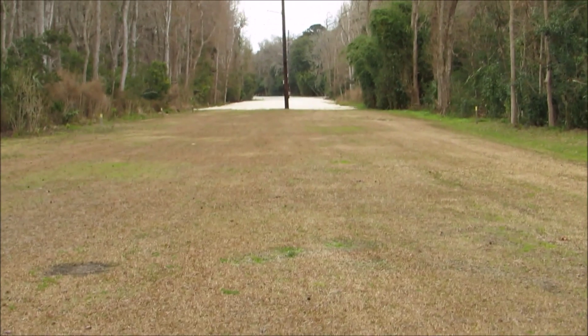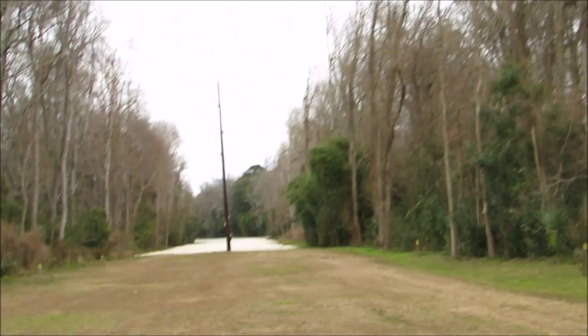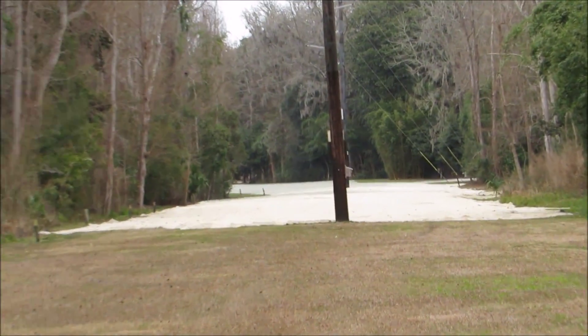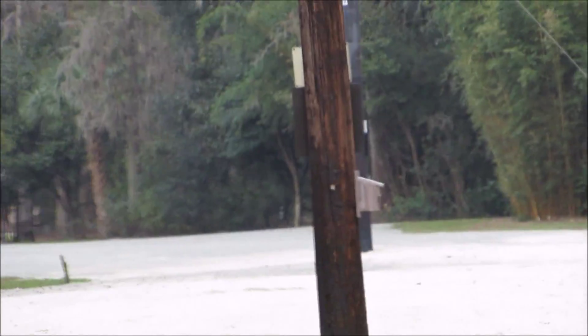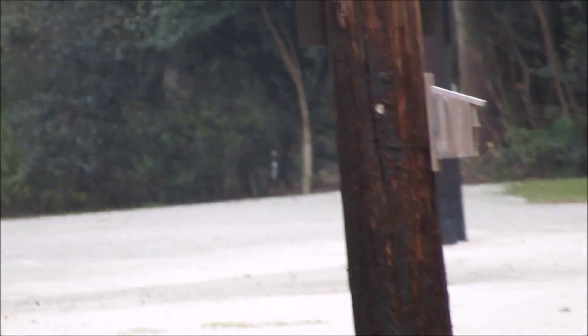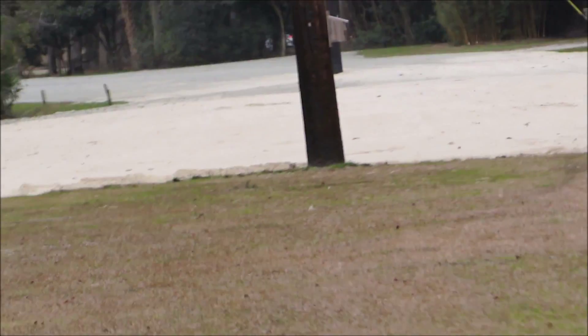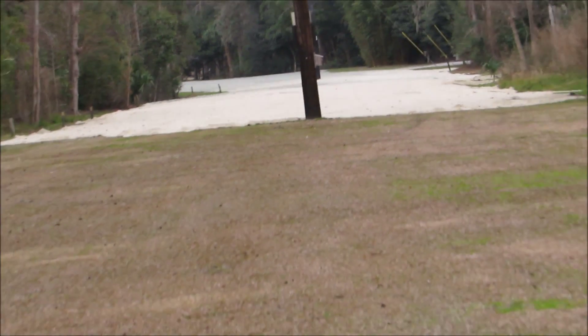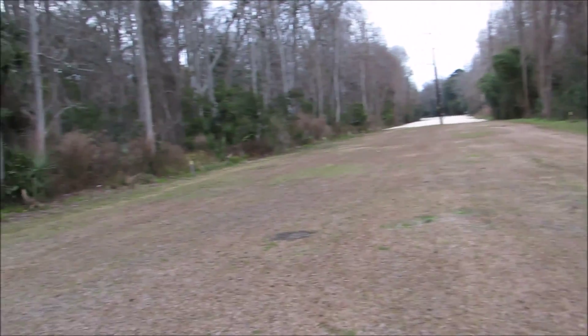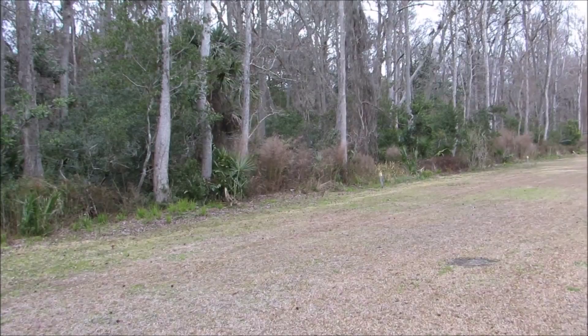We're on the straightaway. During the Heritage Golf Tournament, which is a PGA Tour tournament that's been here since 1969, our last bluebird box of the day will be E9. They normally don't have gravel in here — usually it's just this nice pretty grass runway. But I guess they have to do it because there was a lot of mud in here last year, and you don't want to sink in.